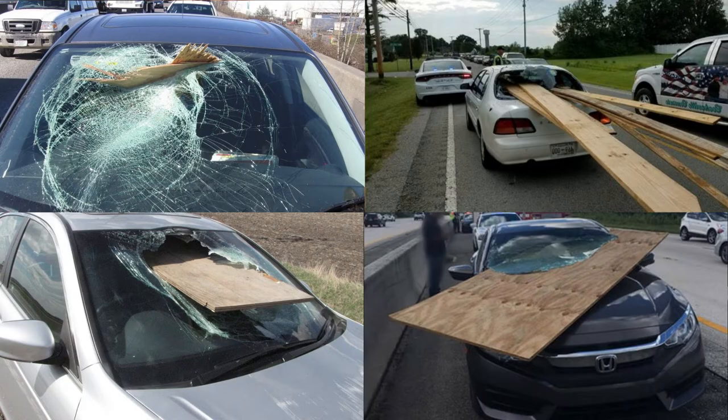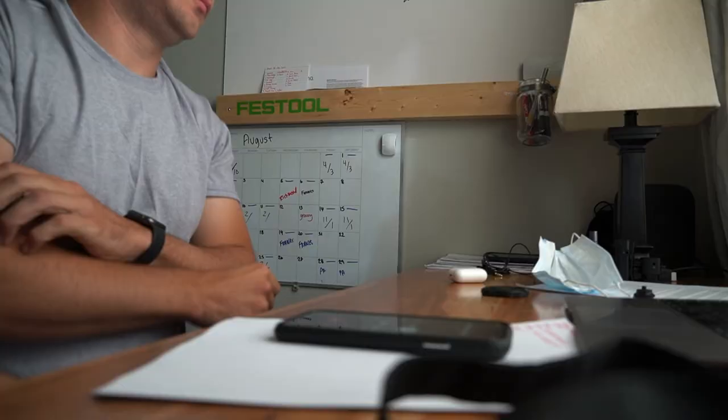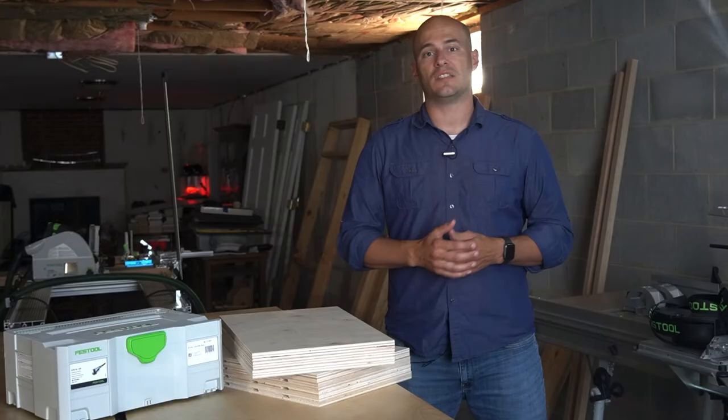Given the legal consequences and potential danger, I hope you don't or no longer use this method of transporting materials. However, if you do, remember to stay off the highways and stick to lower speed limit roadways to reduce the chances of roadway debris. If you want to know more about roadway debris and what you can do to prevent it, check the descriptions below for additional links to the sources I used for this video.